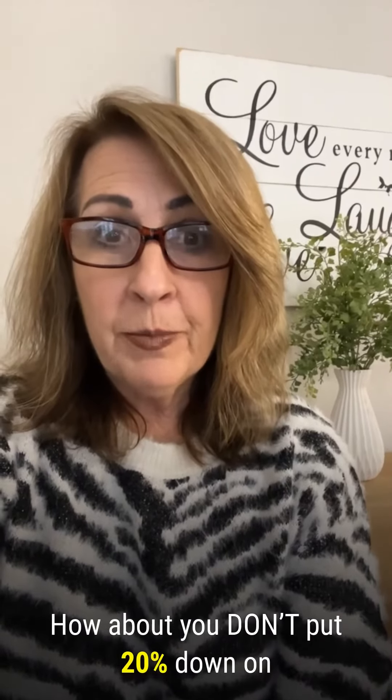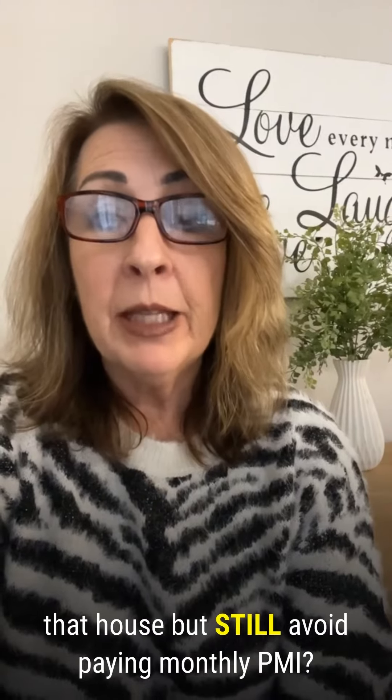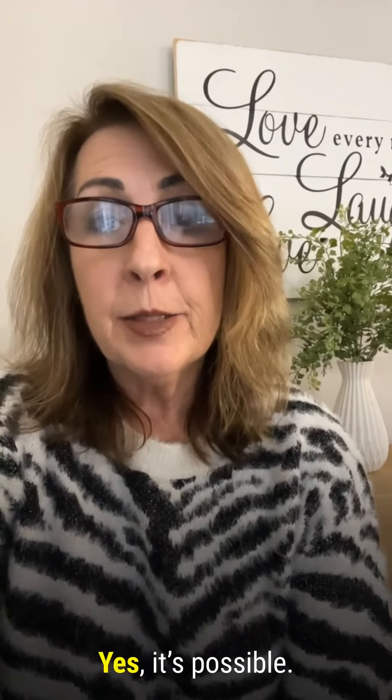How about you don't put 20% down on that house, but still avoid paying monthly PMI? Yes, it's possible.